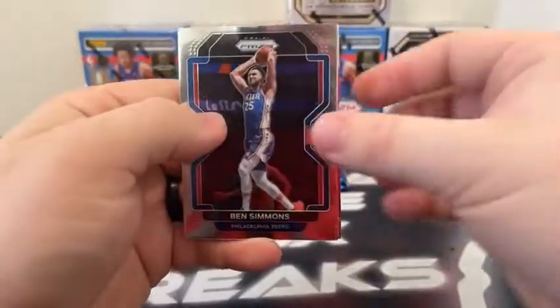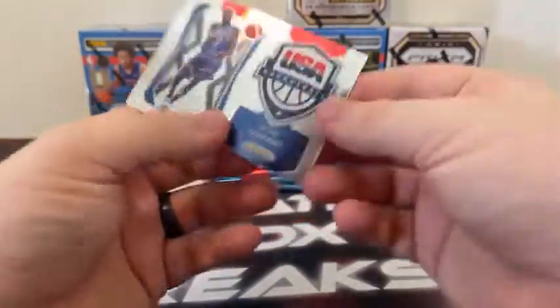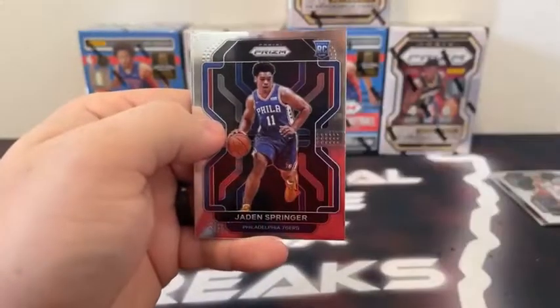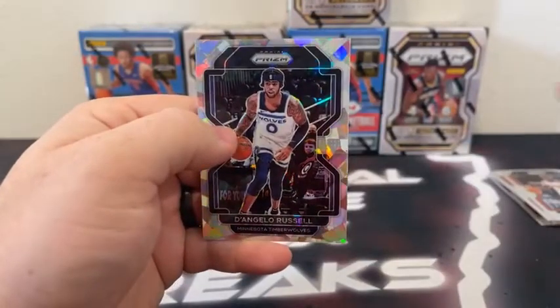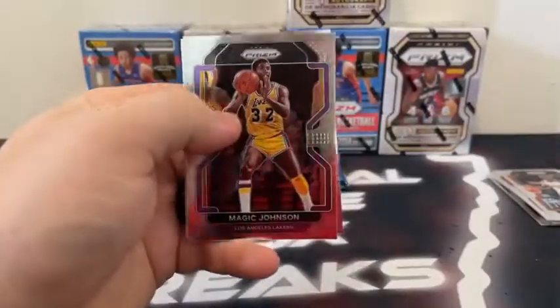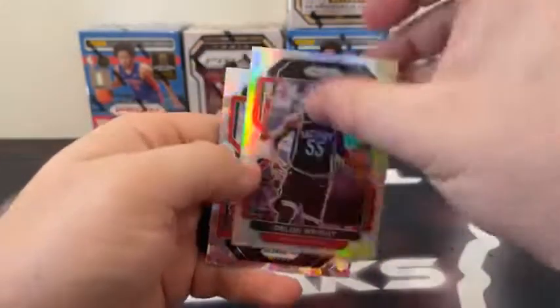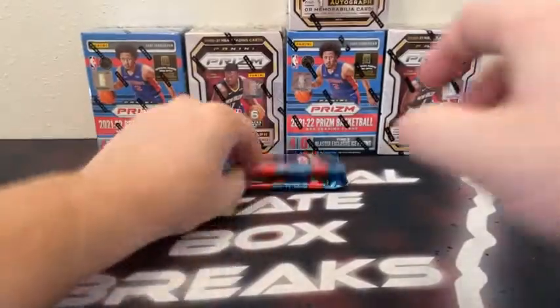Pack number one sleeved and top loaded. Pack number two — we've got a Ben Simmons, Pete Maravich base, Bren Forbes, and a Team USA of Kevin Durant. Pack number three — here's Larry Nance. We've got a Jaden Springer rookie card, a base Chris Paul. And our first ice prism is D'Angelo Russell for the Minnesota Timberwolves. Here's Magic Johnson. Montrezl Harrell covers a silver prism of Dalon Wright. And we've got an ice prism of Kyle Kuzma — that'll go out to the Washington Wizards.